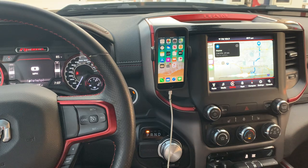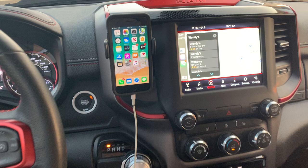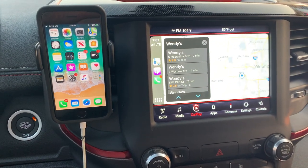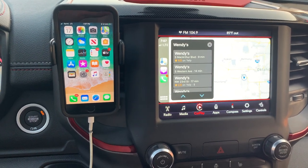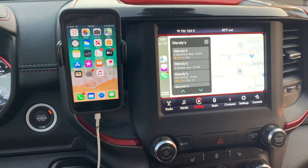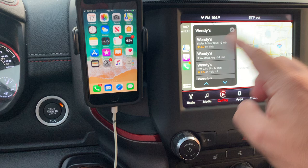For example, I can say 'Give me directions to Wendy's.' If you get text messages, you can just talk to Siri. If you get phone calls, you can answer those. Pretty much everything you can do on your phone, you can do in this integrated system.